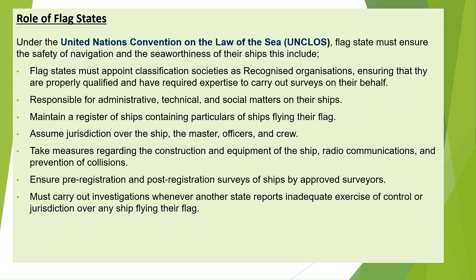The flag state must ensure the safety of navigation and the seaworthiness of their ships. This includes being responsible for administrative, technical, and social matters on their ships; maintaining a register of ships flying their flag; assuming jurisdiction over the ship, master, officers, and crew; taking measures regarding construction, equipment, radio communications, and prevention of collisions; ensuring pre-registration and post-registration surveys by approved surveyors; and carrying out investigations whenever another state reports inadequate exercise of control over any ship flying their flag.